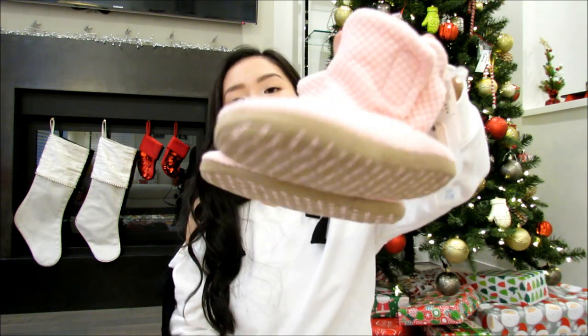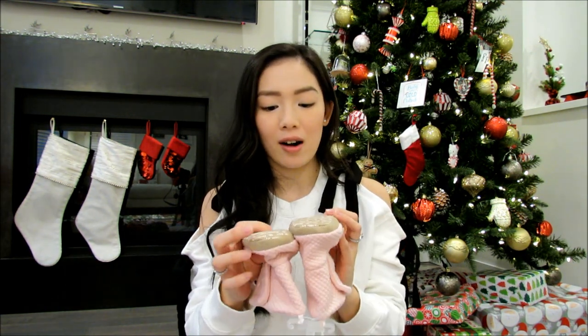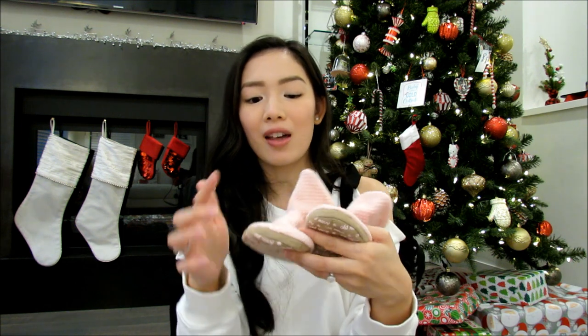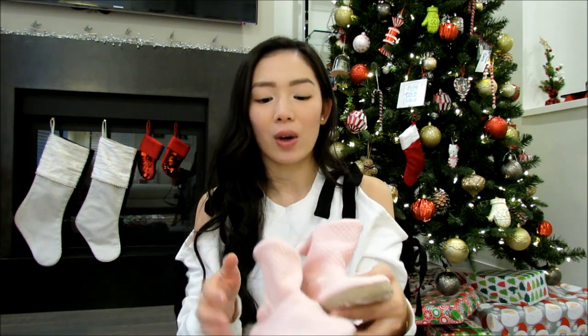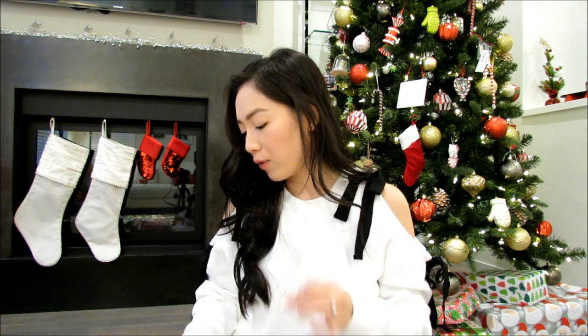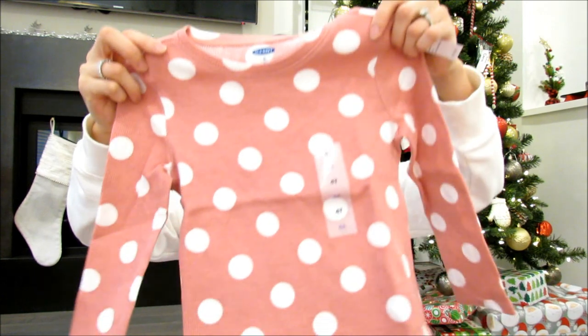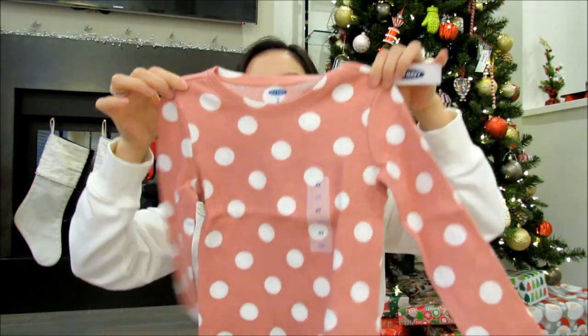The last part of this haul is from Old Navy. First up, I picked up these pink booties for the home in size 11 for Karis, but her toes are actually poking out so it's a little too small. I'm going to save these for London when she's a little older. Next up are thermals for the whole family and pajama pants. I really love Old Navy's thermals — you can wear them at home or out in the cold, so they're kind of dual function.